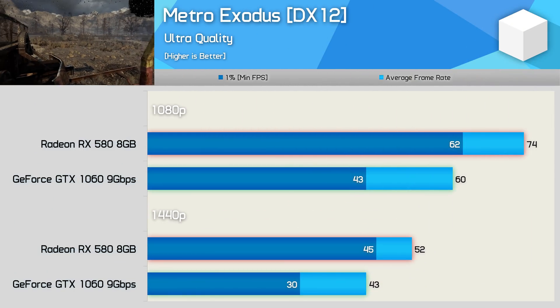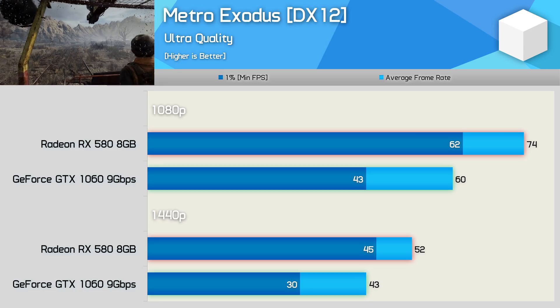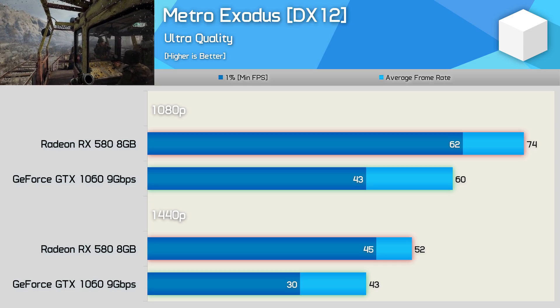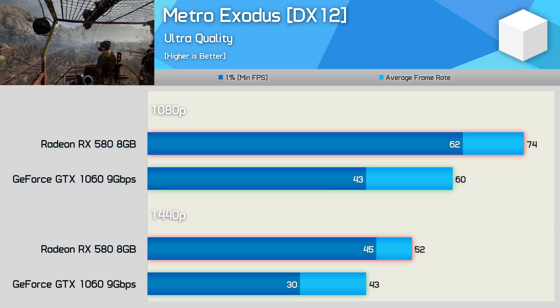Interestingly, despite being an Nvidia-sponsored title, Metro Exodus plays much better on the RX 580, though again it does use a low-level API — in this case DirectX 12. The Radeon GPU was at least 23% faster at 1080p and 21% faster at 1440p.